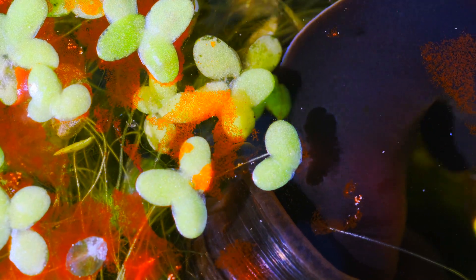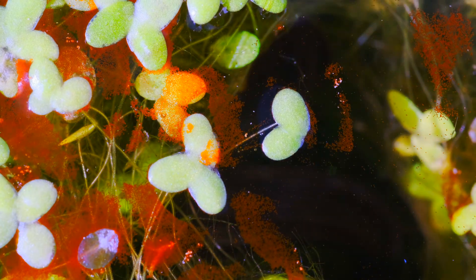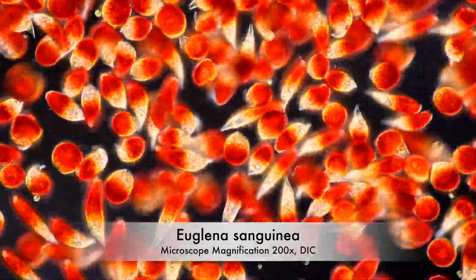The snail retreats for now, only to return as soon as the Euglena population has recovered.